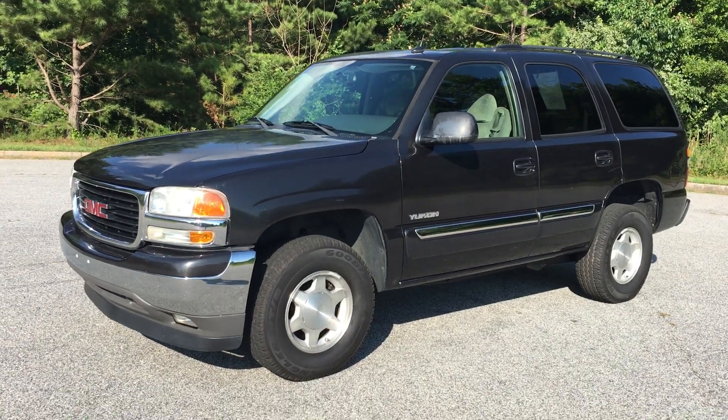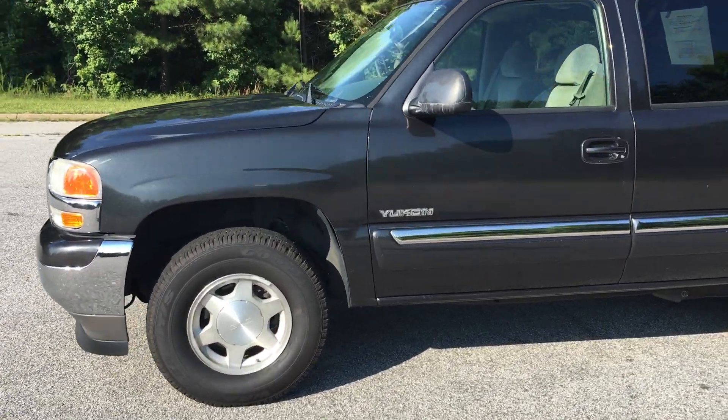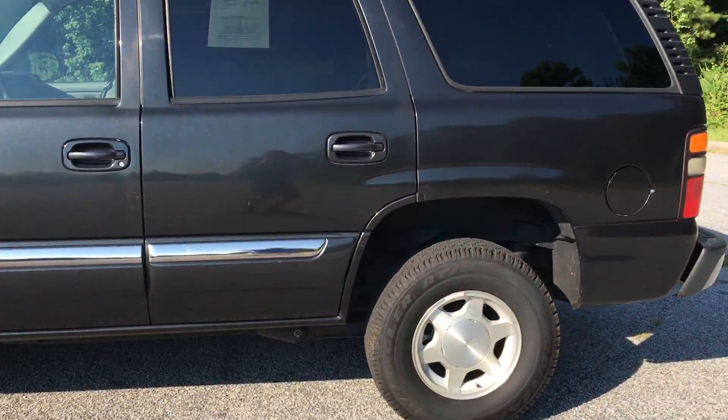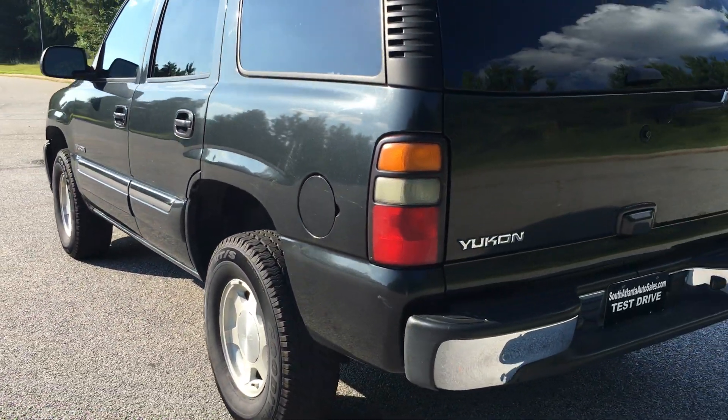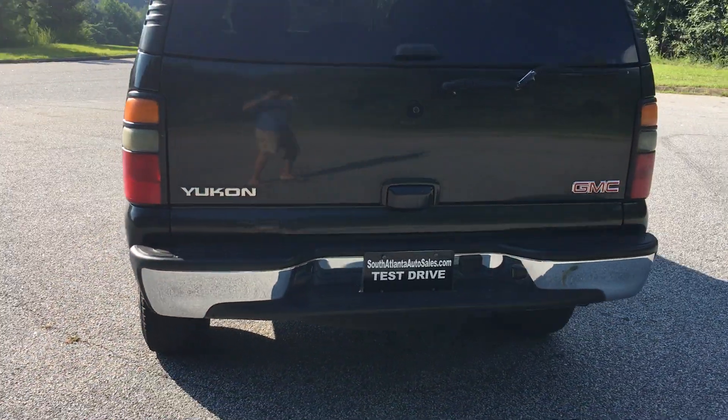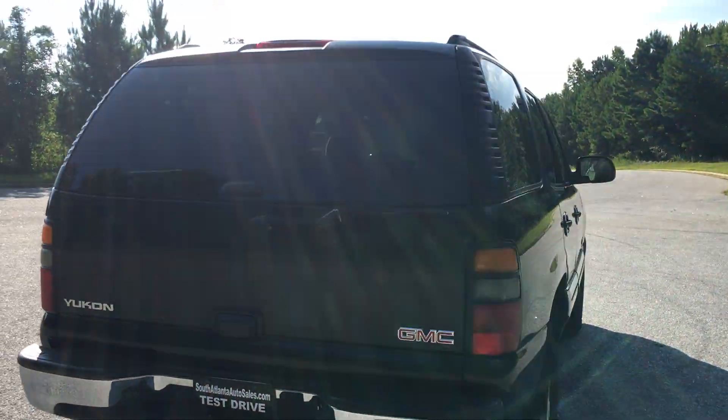Alright, today I'm gonna do a walk around of my 2005 GMC Yukon. It's got a clean history report with zero accidents listed. Got almost brand new Goodyear all-terrain tires on it.